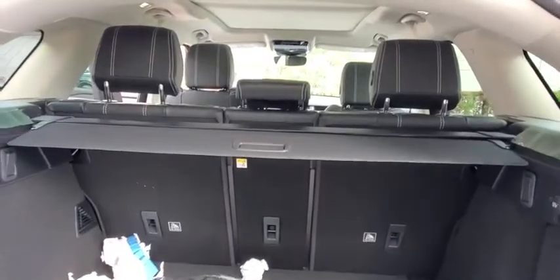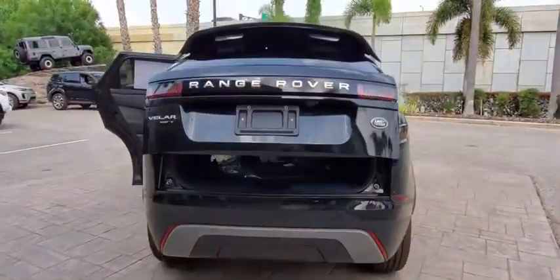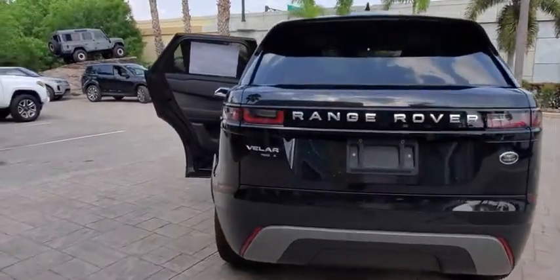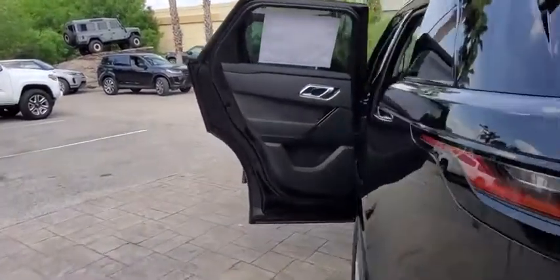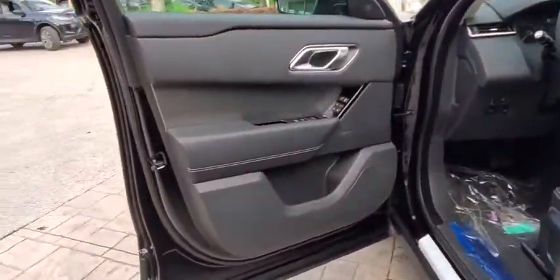Backup Camera, Anti-Lock Braking System, Power Liftgate, Navigation System, Steering Wheel Audio Control, Power Passenger Seat, Traction Control, Stability Control, Keyless Entry, Remote Engine Start, Leather Wrapped Steering Wheel, Bluetooth, Power Steering, Adjustable Steering Wheel, Aluminum Wheels, Keyless Start.